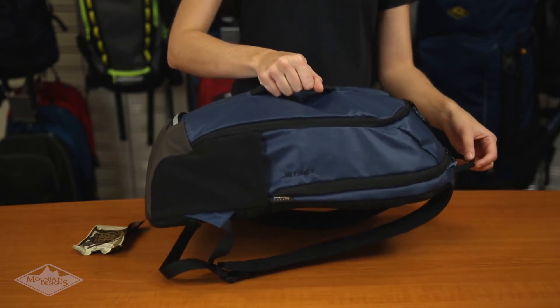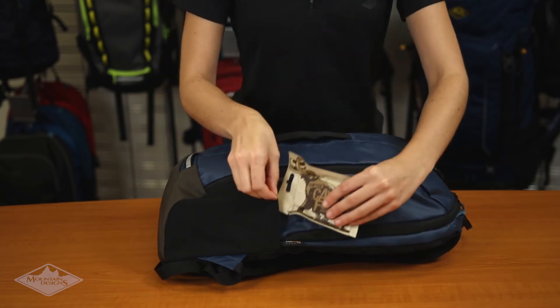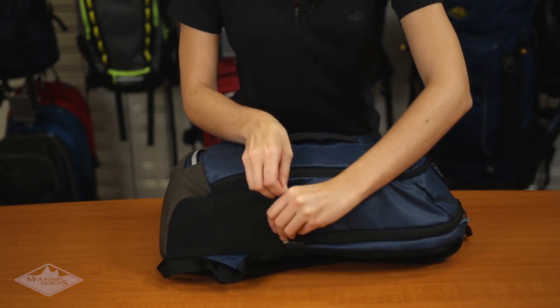It has a grab handle on the front and top for easy carry when you are travelling, plus two stretched side pockets for easy access to snacks when you're on the move.